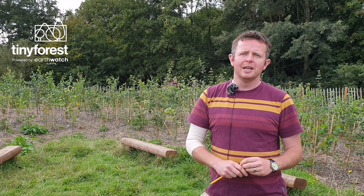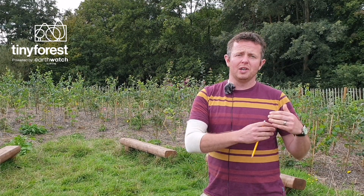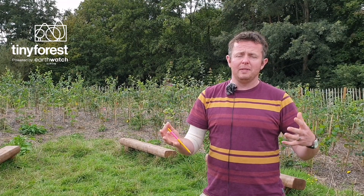This is early days of the forest, so we're just setting up a baseline really, so we can compare over time how the forest develops, how the benefits change, and also compare this forest to other forests in other parts of the country or elsewhere in Europe.